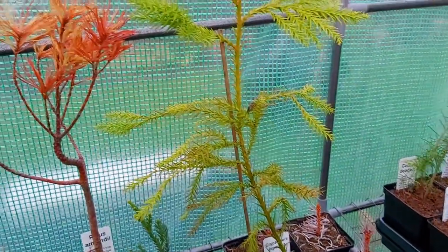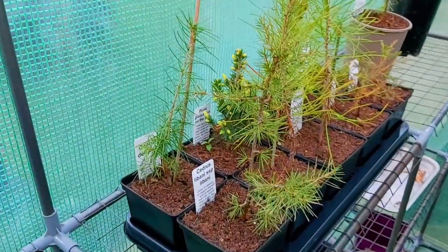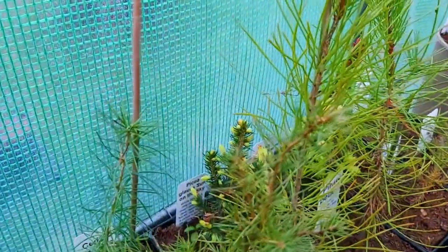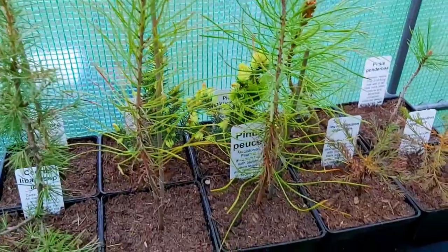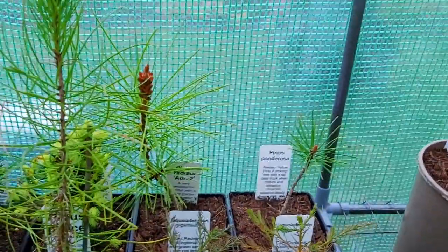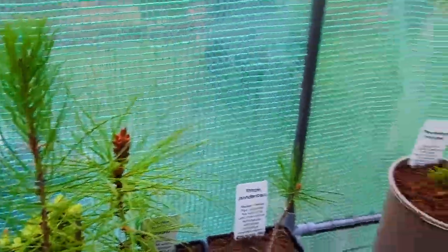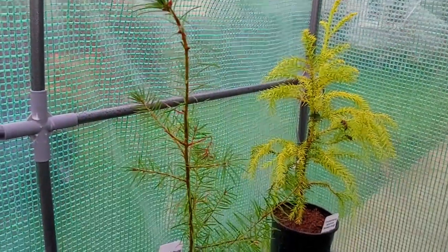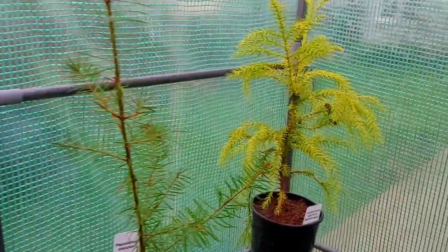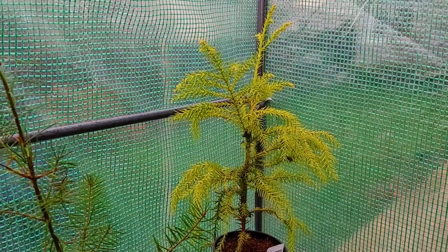We have some Cryptomeria Draponicas, we have Lebanese Cedar, we have a Deodar, we have Picea Glauca Sun on the Sky, Pinus Puce, we have some giant redwoods, Ponderosa Pine, Pinus Radiata Aurea — very funky. Pseudotsuga Menzii, also known commonly as the Douglas Fir. And we have another Cryptomeria Japonica — this one is Sekensuki.